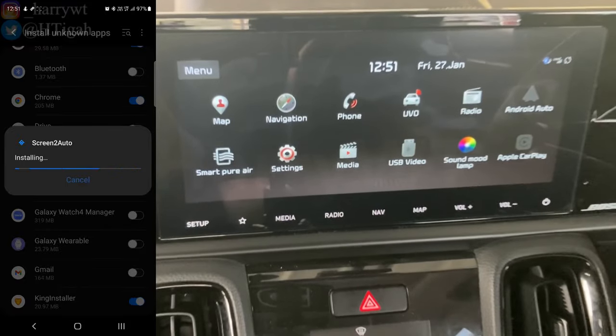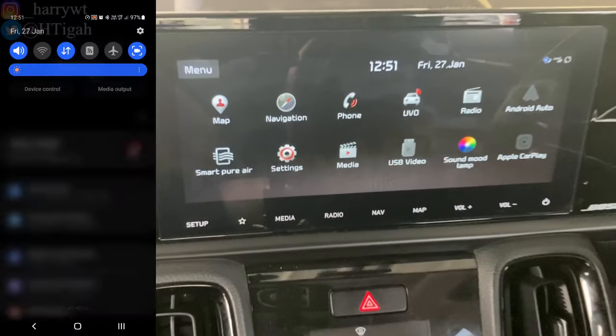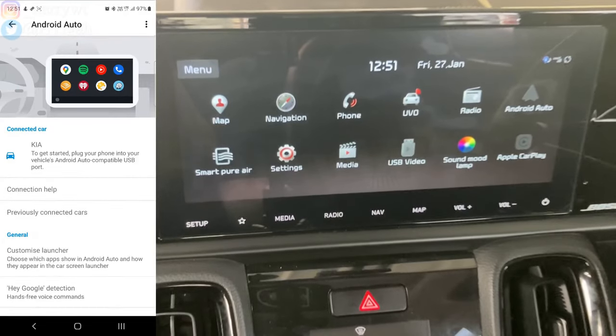You may see a warning to block the unknown app — click Install Anyway. The installation may take a few seconds. Click Done when complete.